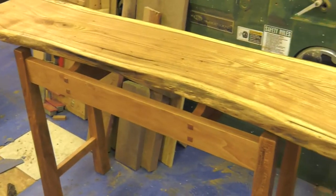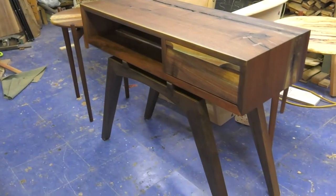My name is John Sterling. I am the owner and creator at JC Sterling Fine Furniture. I make furniture and accessories, anything from cutting boards to cabinets.